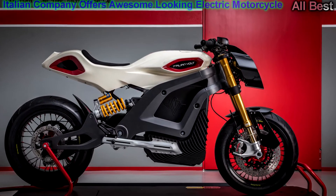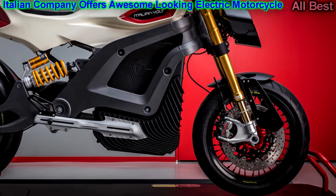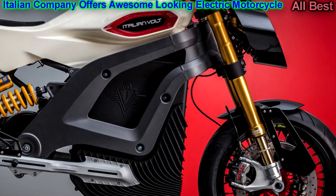The Italian Volt is forecast as a bespoke electric roadster built to customer specs, spearheaded by industry veterans Nicola Colombo, Valerio Fumagoli, and Adriano Stellino.